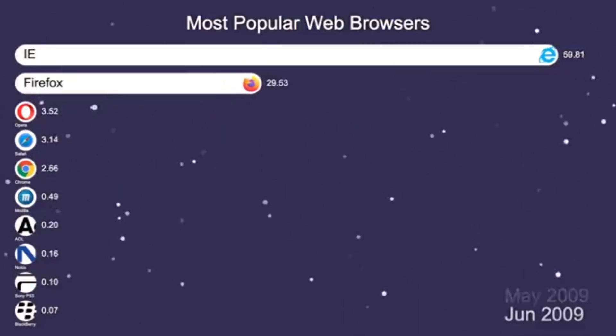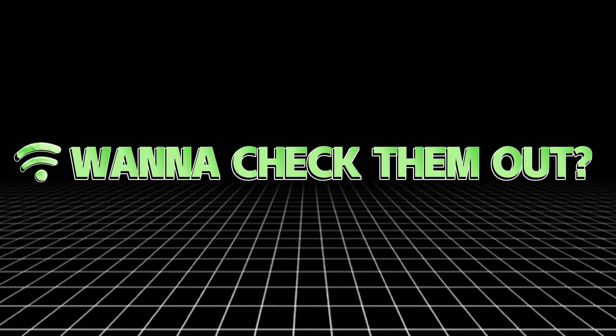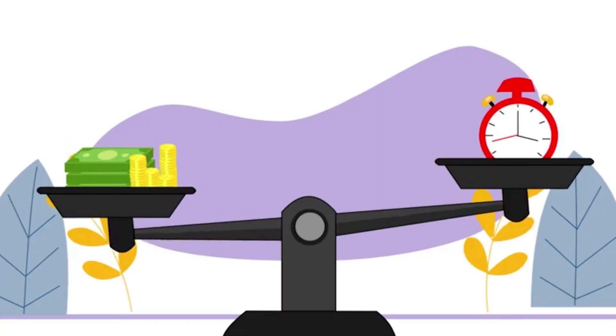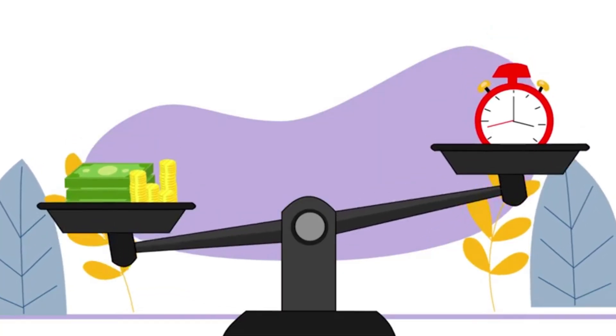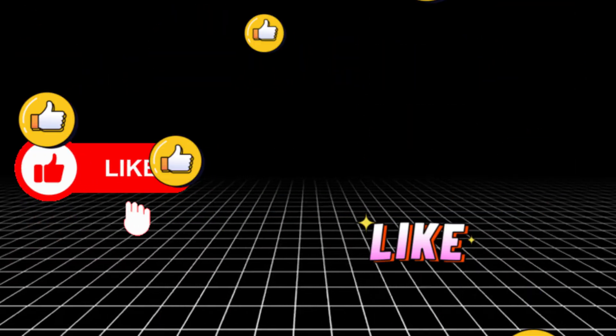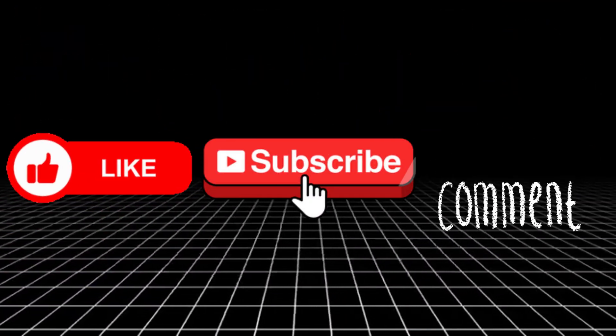They save time. They boost results. And they help you compete with top-ranking websites even if you're just starting out. Want to check them out? Click the links in the description to try free trials, compare features, and level up your content today. And hey, if this video helped you, give it a like, drop a comment, and hit subscribe for more content tool breakdowns that actually make your life easier.